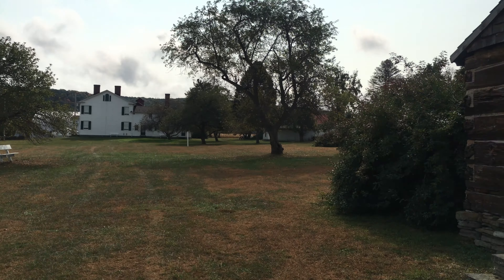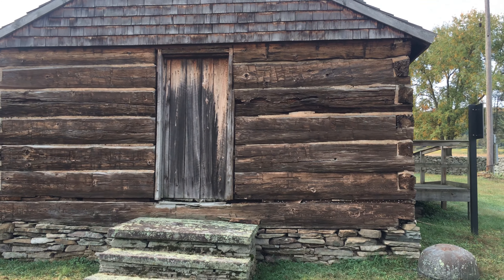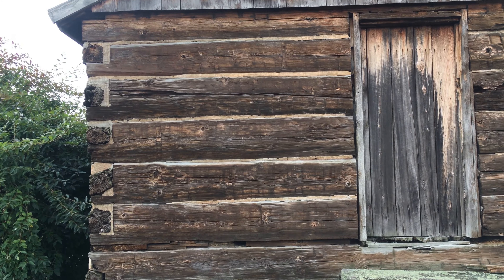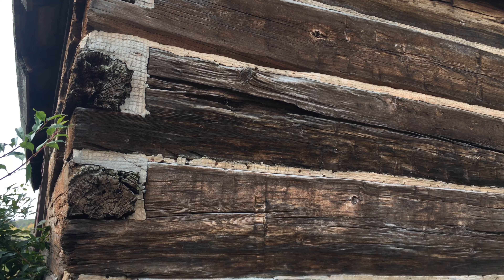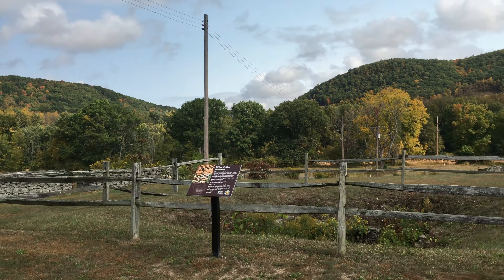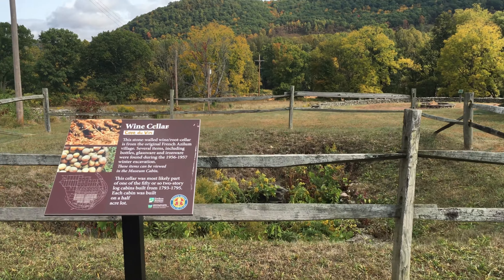Nice beautiful homestead here. I'm assuming that all these buildings really have some age to them — just look at the construction, it's really something else. Over here it looks like we got a bit of a wine cellar.